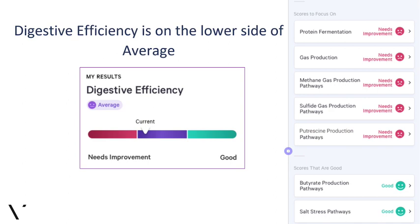Your digestive efficiency in the average range is comprised of individual sub-scores that do need improvement. For someone else, maybe three of those scores wouldn't need improvement but two would — and even with the same overall digestive efficiency score, someone else may have completely different recommendations. Digestive efficiency measures everything from gas production to the movement of food to how you're doing with specific macronutrient groups like proteins versus fats.